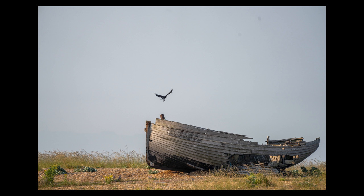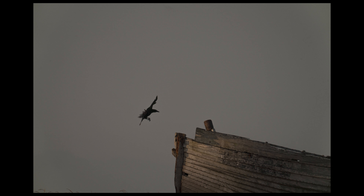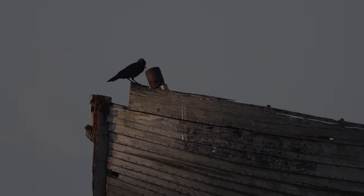This shot here is at 400mm — that crow or raven was basically dropping shells to break them; that's obviously its perch point. And that's at 800mm with no cropping, so it really does help you get a bit more reach. But then as soon as the sun went in behind a cloud, my light went, and obviously I don't have f/5.6 — I've got f/11, so I either have to crank up the ISO.